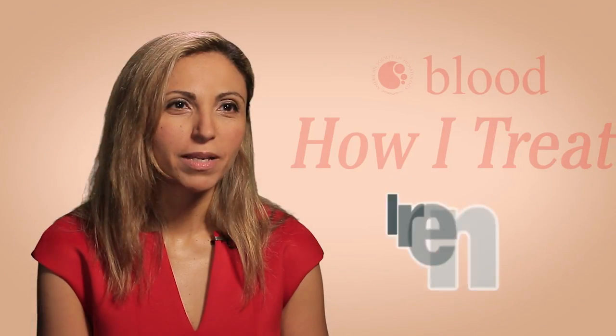My name is Irene Gobrial. I'm at Dana-Farber Cancer Institute. I'm an associate professor of medicine at Dana-Farber Harvard Medical School in Boston.